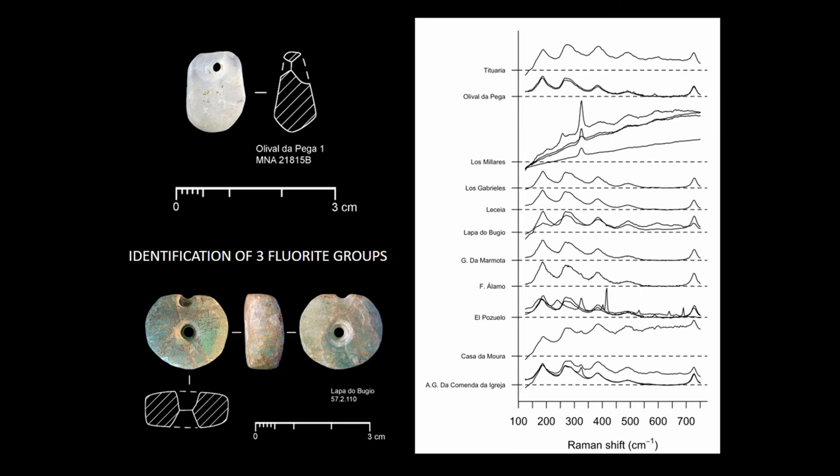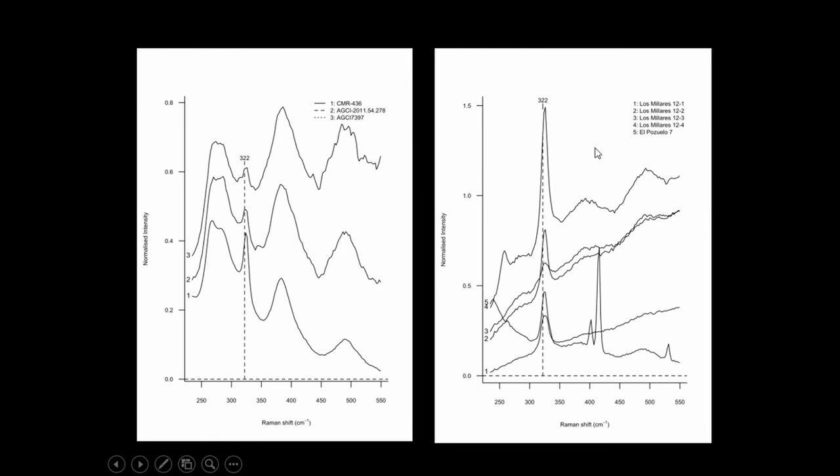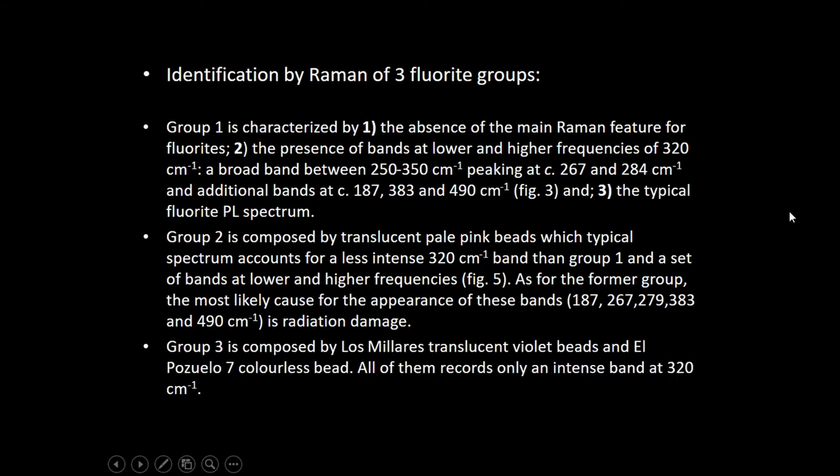There are also identification challenges: when we characterize the fluorites, we have to identify three component bands characteristic of fluorite. We are trying now to solve the question of provenance, trying to identify these characteristic fluorite components, as they are probably representative of provenance studies. One group is characterized by this band here — this spike at around 320 in the Raman spectrum. These are the characteristics of the first group identified with these bands. Another group is more scarce in representation.